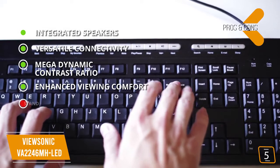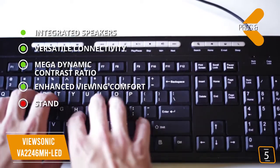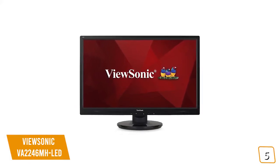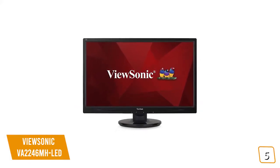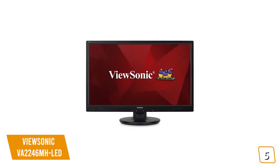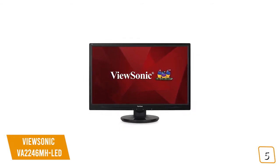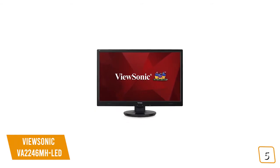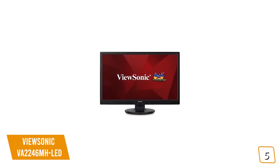For the cons, the stand doesn't have height or angle adjustments. If you're looking for one of the cheapest monitors for your home or office, the 22-inch ViewSonic VA2246MHLED delivers FHD on a widescreen display with impressive dynamic contrast ratios for better-than-expected clarity and details, making it a great budget option for you.